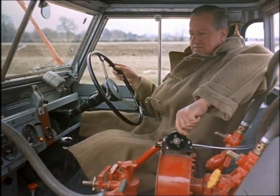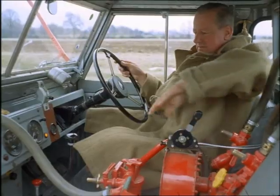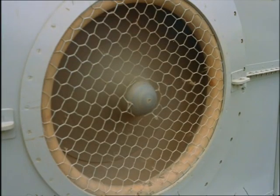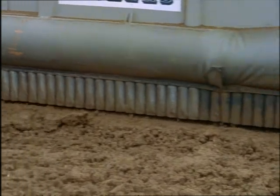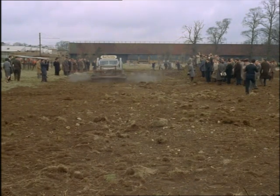The hovercraft principle of lifting a vehicle on a cushion of air can be used in hundreds of different ways. One company has fitted it to a conventional vehicle for use over rough ground. If the going gets too rough or boggy, a fan is switched on to build up an air cushion underneath, so taking weight off the wheels.